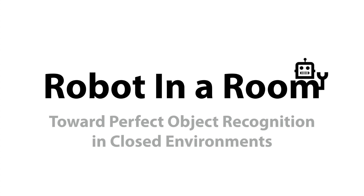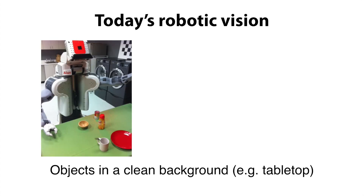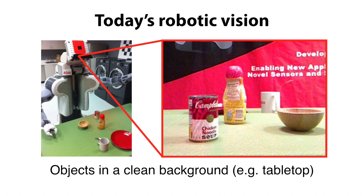Object recognition is an important task in robot perception. However, most object perception for robotics today focuses on recognizing a small number of simple objects in an artificial environment with clean background.